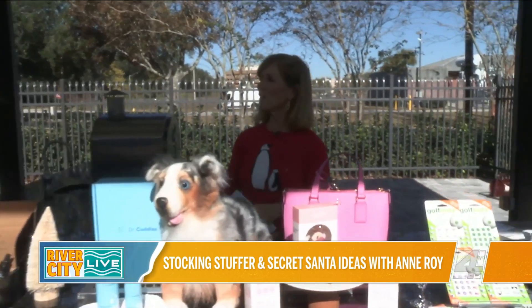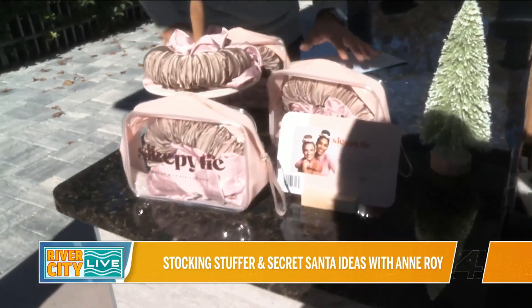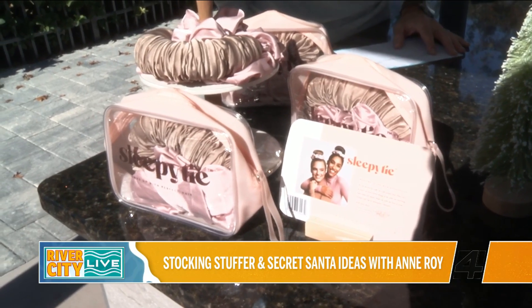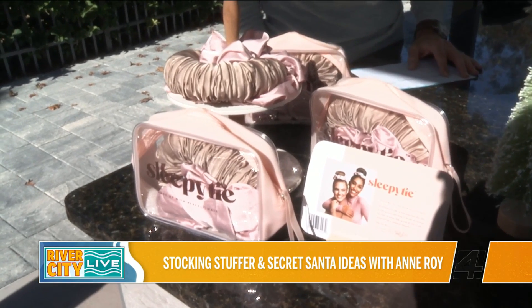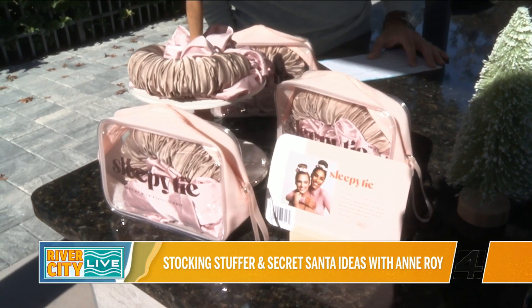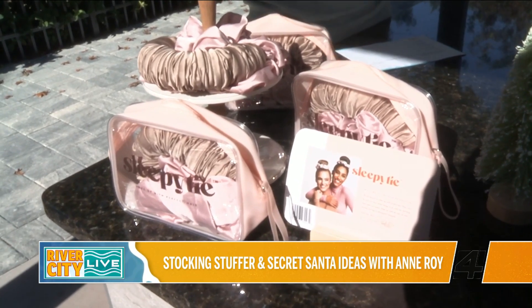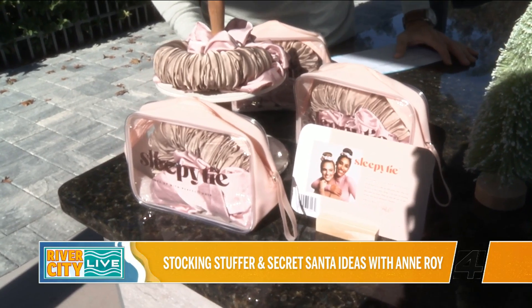We've got a little bit of something for everybody. We're going to start over here with a beauty idea for stocking stuffers. This is called the Sleepy Tie. The idea is to preserve your blowout — if you've had your hair done, when you go to sleep at night, you put your hair up on top of your head and wrap the ponytail around the top. It's like a scrunchie mixed with a little bun thing, and it makes your hair look great in the morning. You need to have at least shoulder-length hair. That is thesleepytie.com.